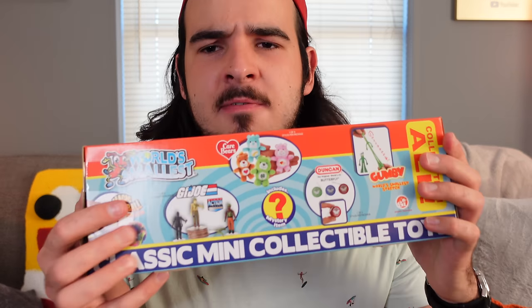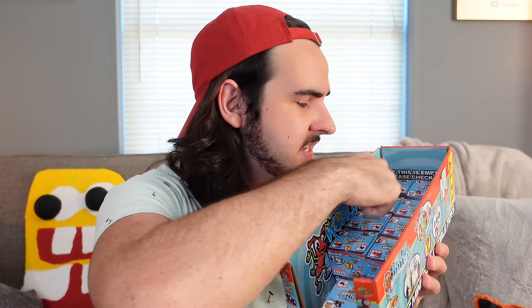It's been quite a while since I opened some of the world's smallest toys. I was at Walmart today and I happened to come across 9 of them, which is a pretty good score because these things are hard to find. These World's Smallest toys were $5 each, which is a little pricey, but it's definitely worth it because I get to open them with all of you.